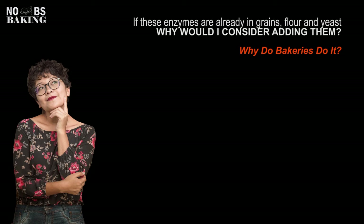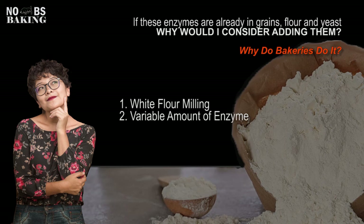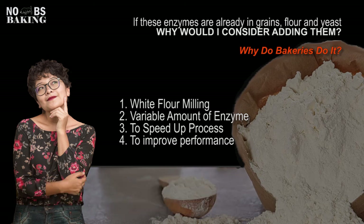So if all these enzymes were already in the grains, flour, and yeast, why would I consider adding them, and why do bakers do it? Well, they do it for a specific reason. Number one, in many instances the enzyme is located in the bran portion of the grain. So when you're milling white flour, you're taking all of this out, and so as bran is removed, so are some of the important enzymes. And like everything you buy in your grocery store, all things are not equal, and therefore you could have variable amounts of enzymes within that particular type of product.